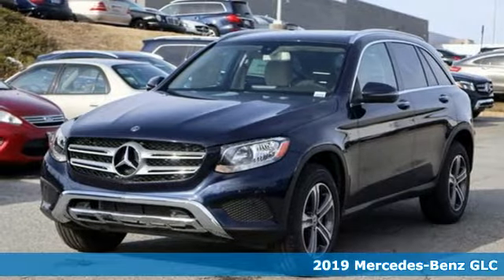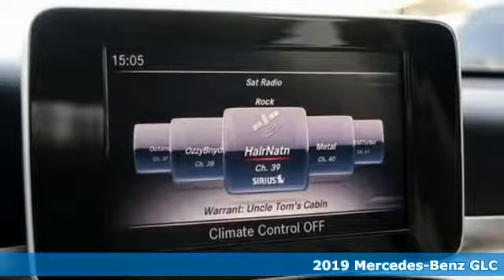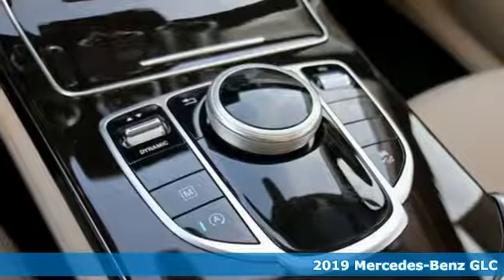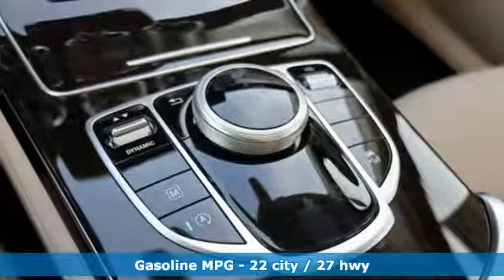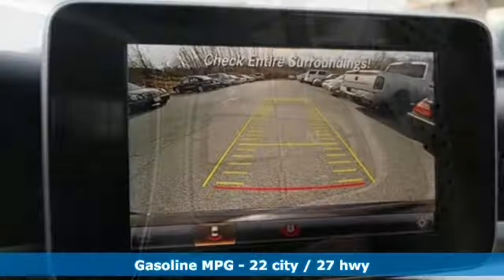It's the new 2019 Mercedes-Benz GLC. Corners are traded in for curves. The GLC has emerged with a C-Class inspired cabin, sophistication, and a little taste for the wild. It boasts an impressive list of features like these.